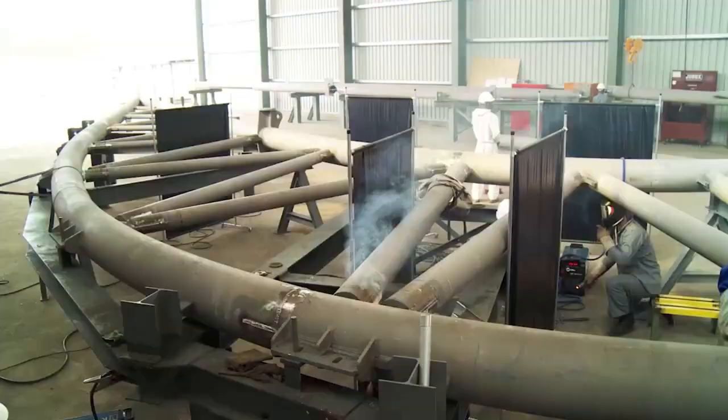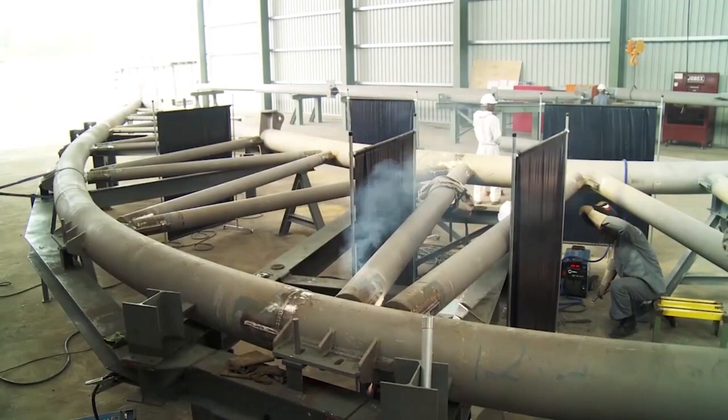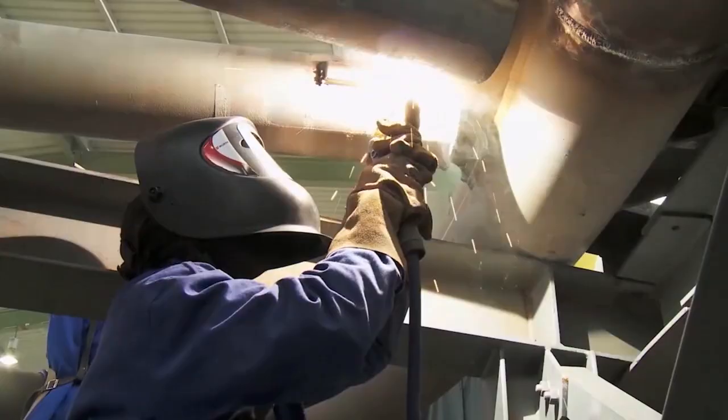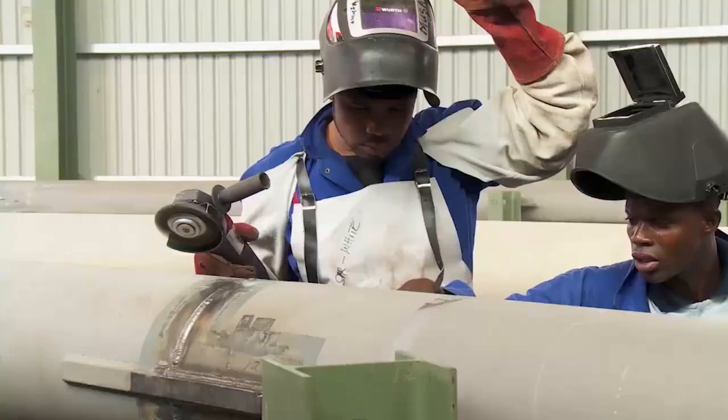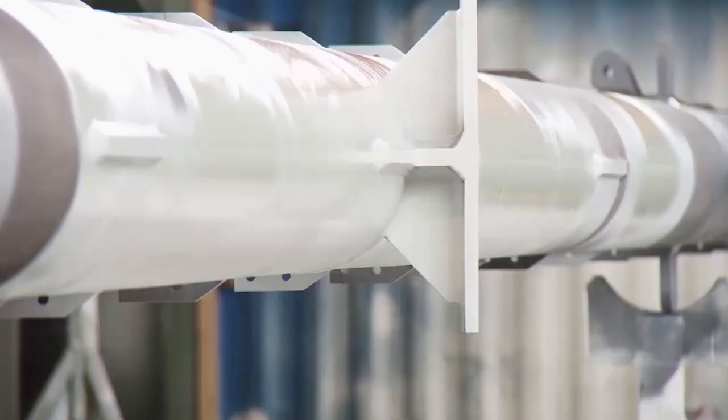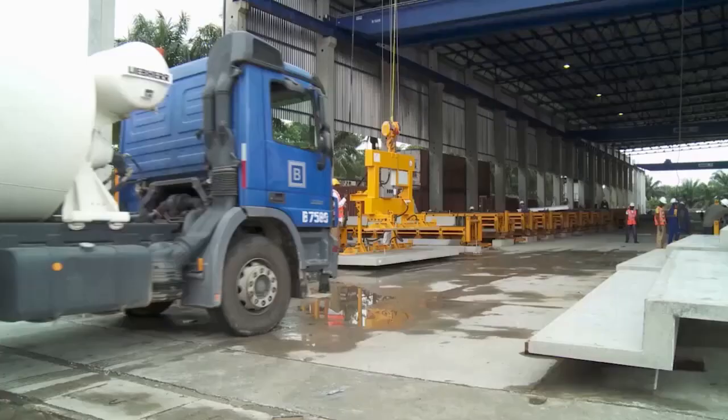Production halls and pre-assembly shops are equipped to handle pre-assembly, assembly and finishing prior to installation. All structural steel elements undergo quality checks; welding seams are blasted and a final corrosion protection is applied.